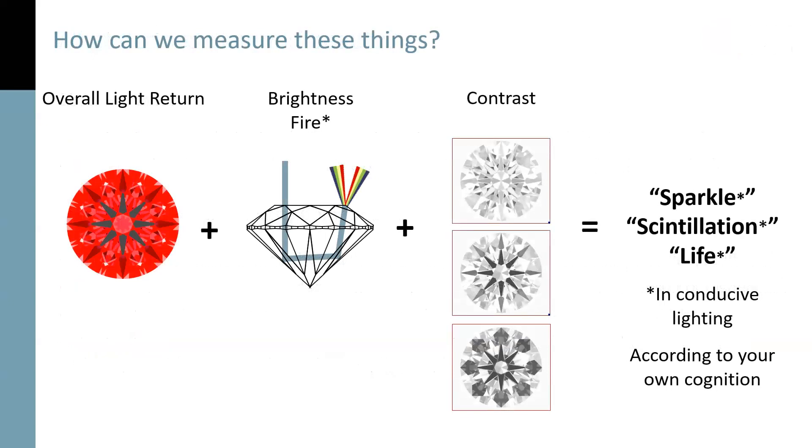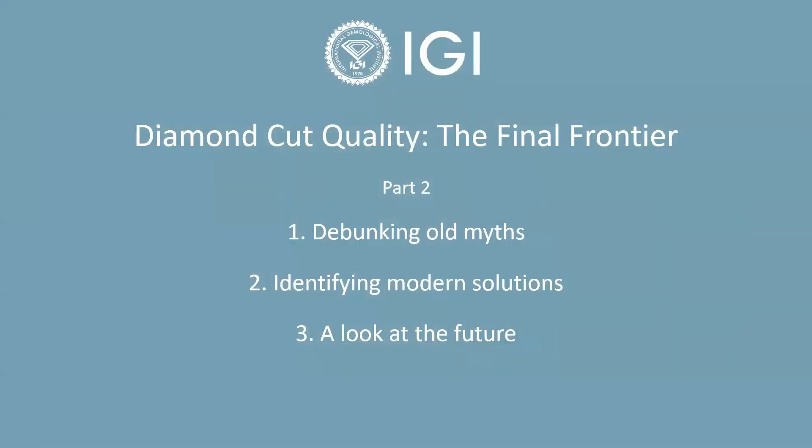We talked about how we can measure these things. After we've defined them, we can set about establishing metrics, at least those which are constant. There have been a number of approaches to this, including several developed by Mr. Holloway, which we'll discuss in more detail today. In this session, we're going to address some new concepts which debunk certain old ideas. We're going to talk about a specific and very affordable solution for quickly assessing cut quality in rounds, and tease the future of cut quality assessment. We have three new concepts to discuss. The first involves how cut quality is reported. The second has to do with shallow diamonds. And the third is the impact that the shape of CVD rough is actually having on lab-grown diamond output.